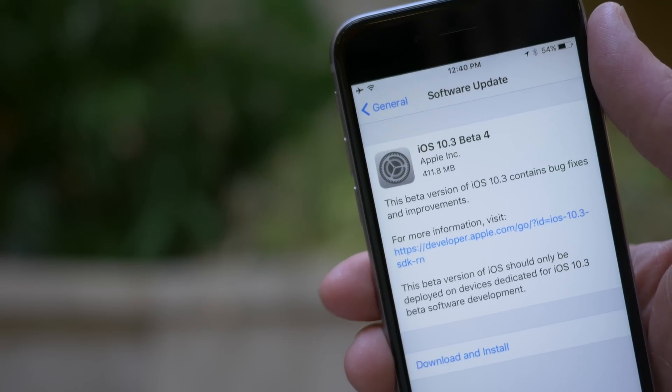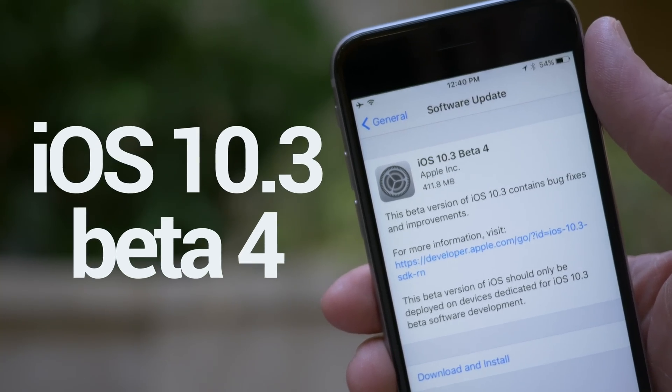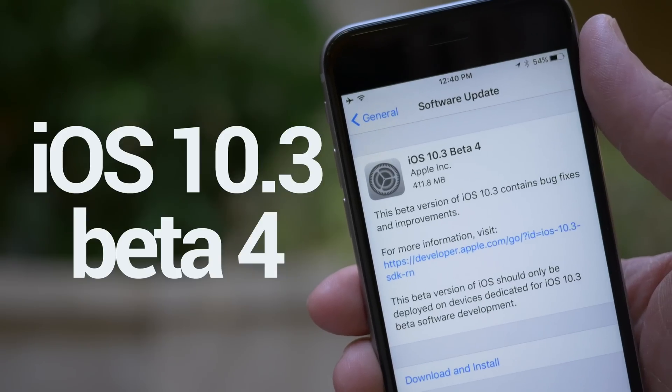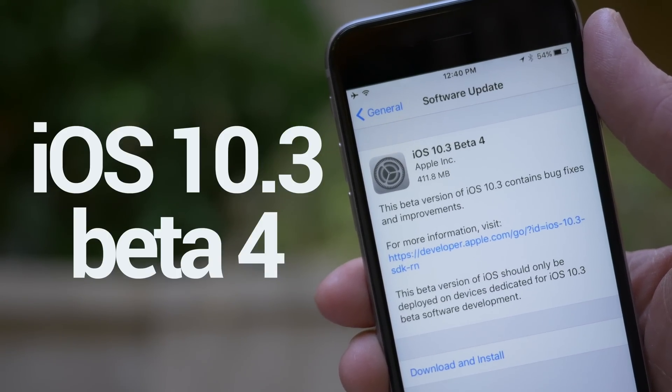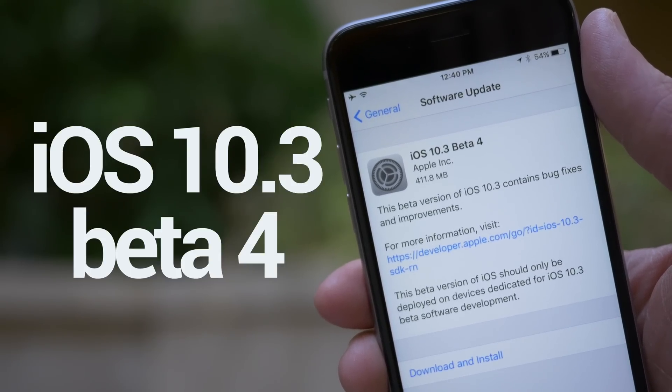Hey guys, this is Sam and in a surprise move from the company, Apple released iOS 10.3 beta 4 today, which is kind of odd because every other beta has come in a two-week increment, but this week they decided to push out iOS 10.3 beta 4 just a week after beta 3, and unfortunately there's actually not that much to talk about.